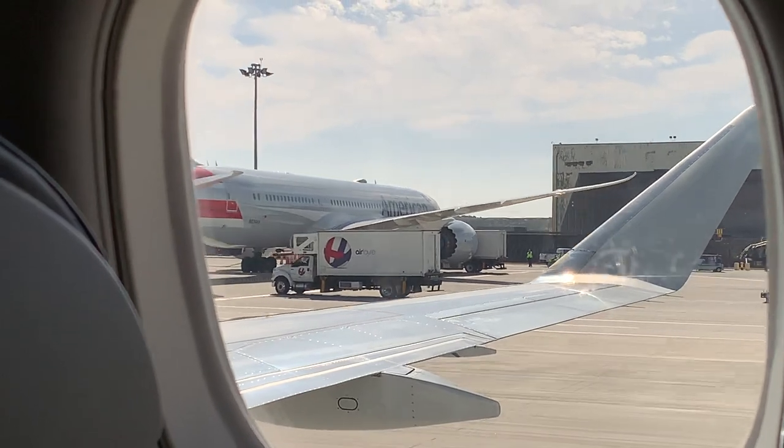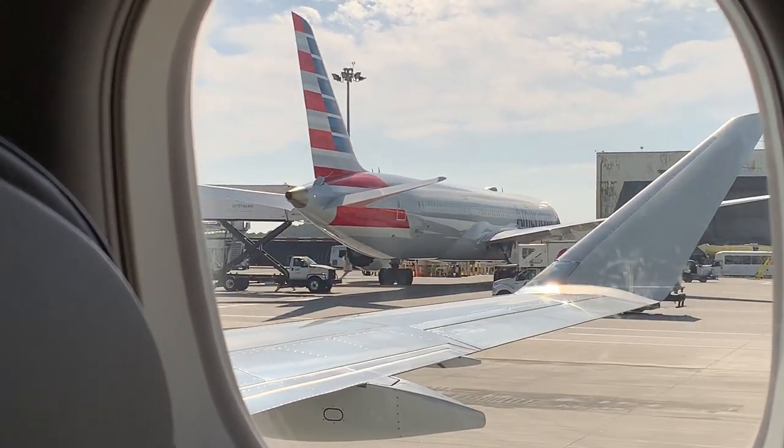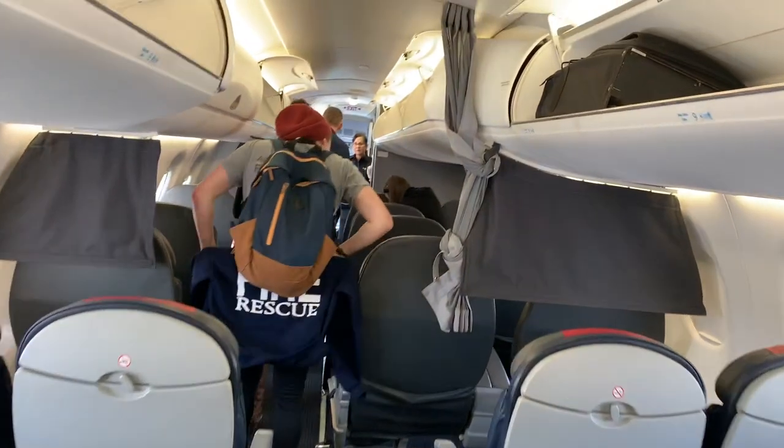We taxied past the aircraft I'd be flying on next — a Dreamliner. I made a video for that flight too, and have added a link in the description below.